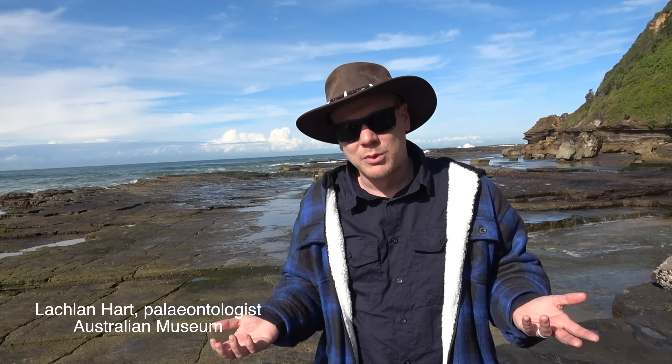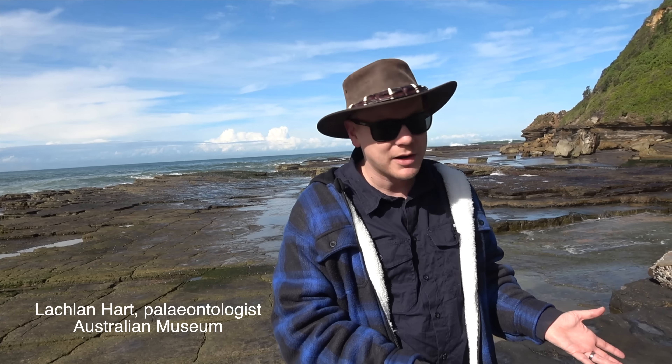Obviously looking at a fossil bone, you can't establish animal behaviour just looking at a bone. This is how we find out a lot about animal behaviour — by looking at trace fossils.